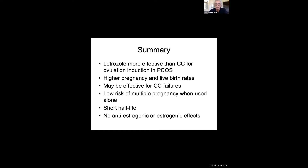There's a low risk of multiple pregnancy when you use letrozole alone — in our hands, about 4%. It has a short half-life with no anti-estrogenic or estrogenic effects, so we pretty much always see a good endometrial lining in patients treated with letrozole.